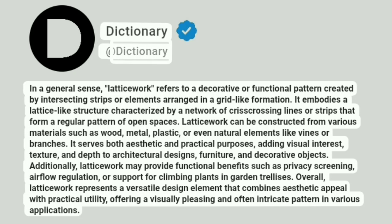Dictionary. At Dictionary. In a general sense, latticework refers to a decorative or functional pattern created by intersecting strips or elements arranged in a grid-like formation. It embodies a lattice-like structure characterized by a network of crisscrossing lines or strips that form a regular pattern of open spaces.